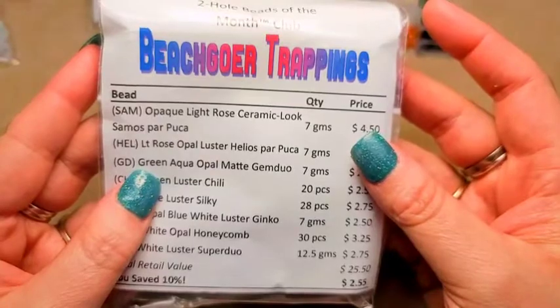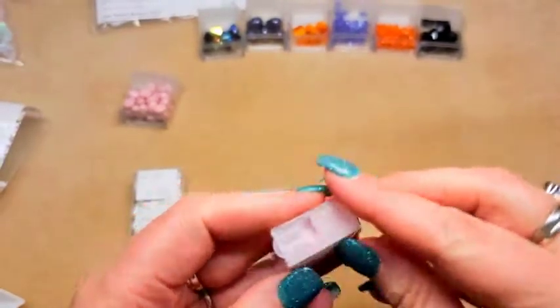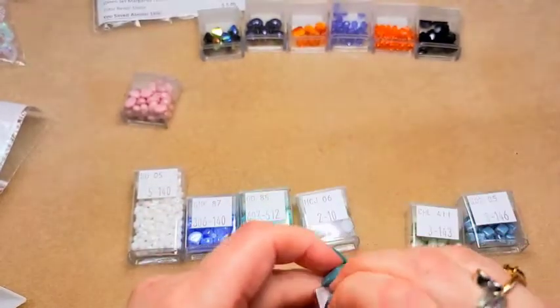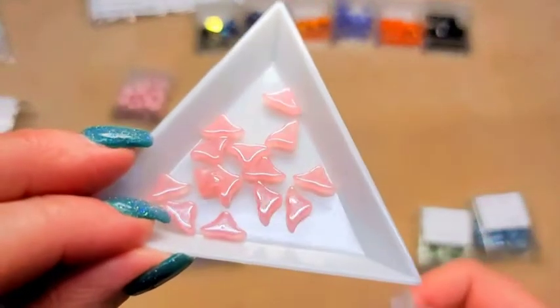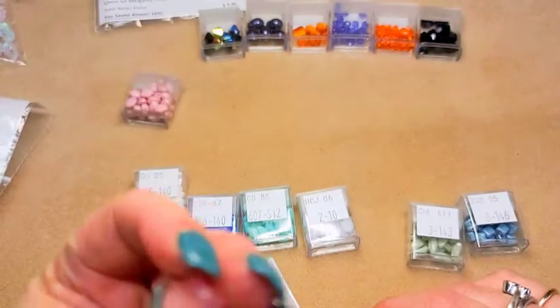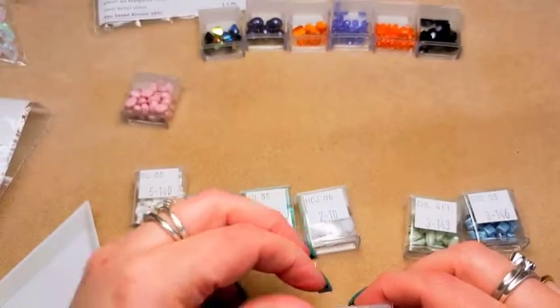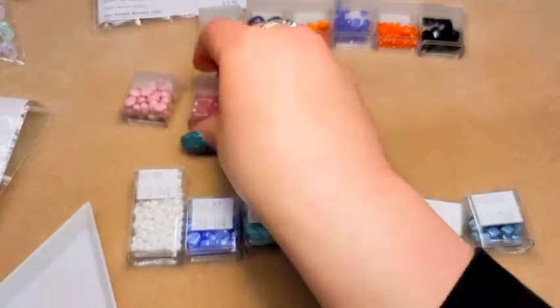Next we have light rose opal luster Helios Parpukas, seven grams — code HEL. So these are the whale's tails, and these are gorgeous. They're like an opal color — light rose opal with a luster finish. I absolutely love them. Your hole in these runs through the whale tails and then comes out at the bottom on either side. Simply beautiful.